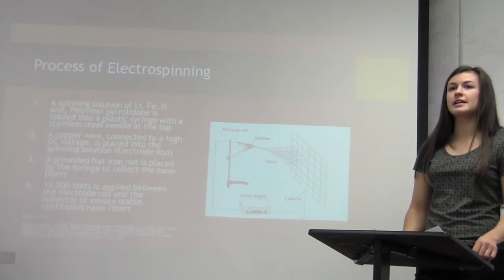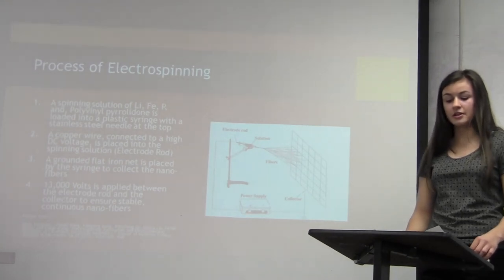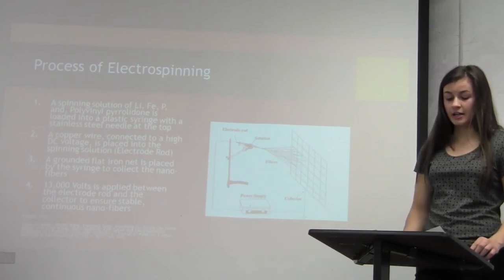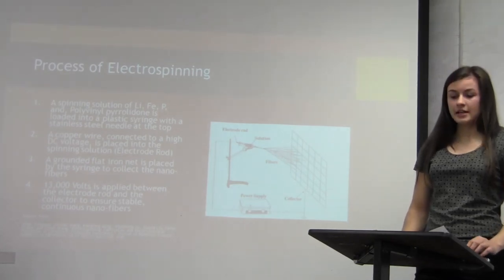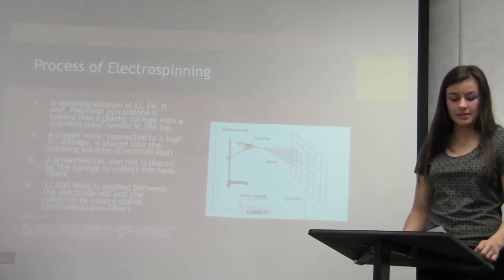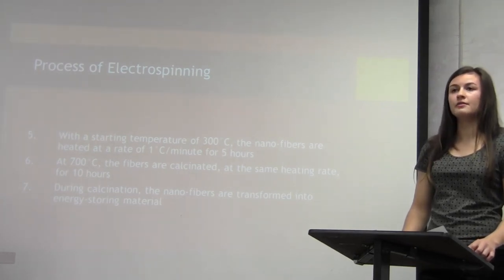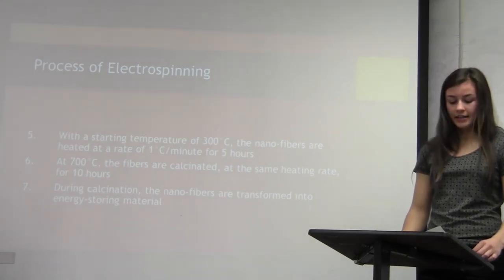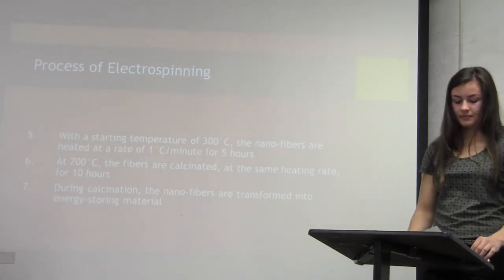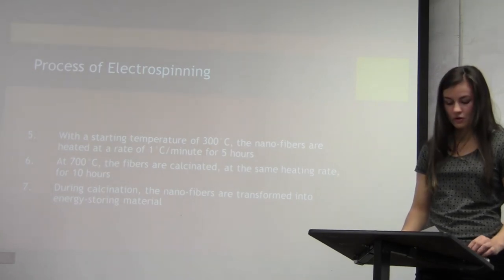That solution is loaded into a plastic syringe with a stainless steel needle at the top. A copper wire connected to a high DC voltage is put into the solution — that is called the electrode rod. A grounded flat iron net is placed by the syringe to collect the prepared nanofibers. A potential difference of 13,000 volts is placed between the collector and the electrode rod to make the nanofibers stable and continuous. Starting at 300 degrees Celsius, the nanofibers are heated at 1 degree Celsius per minute for 5 hours, and then at 700 degrees Celsius, the fibers are calcinated at the same heating rate for 10 hours. During calcination, the fibers are purified and transformed into energy-storing material.